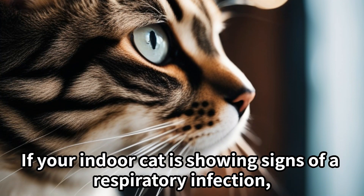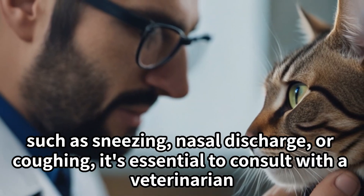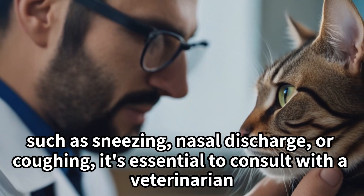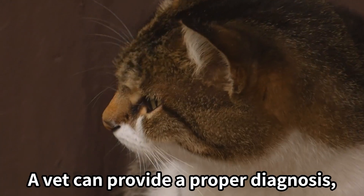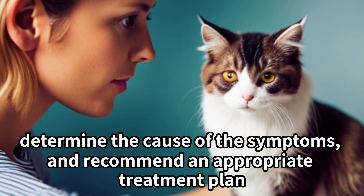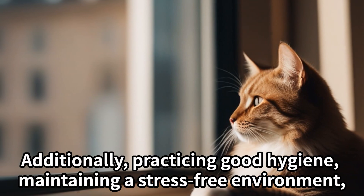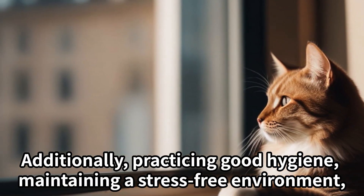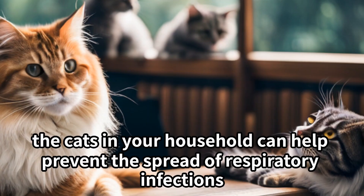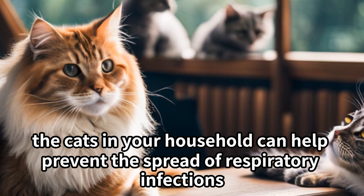If your indoor cat is showing signs of a respiratory infection such as sneezing, nasal discharge, or coughing, it's essential to consult with a veterinarian. A vet can provide a proper diagnosis, determine the cause of the symptoms, and recommend an appropriate treatment plan. Additionally, practicing good hygiene, maintaining a stress-free environment, and monitoring the health of all the cats in your household can help prevent the spread of respiratory infections.